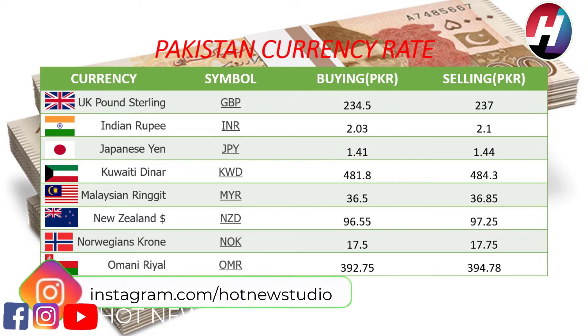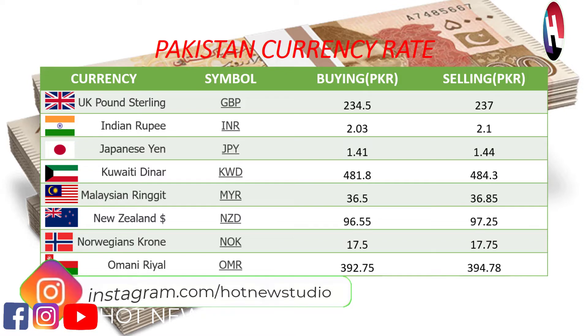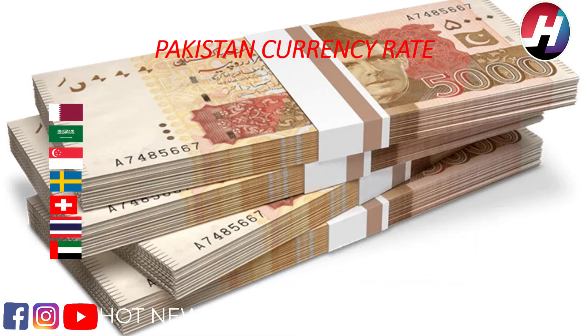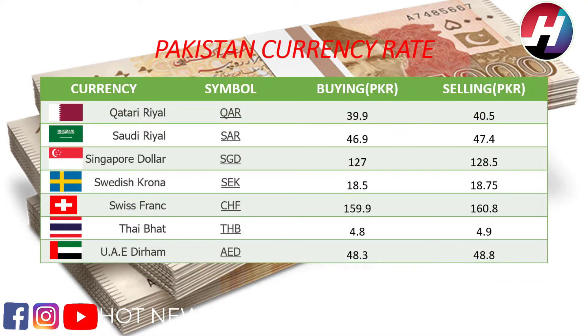Japanese yen buying price 1.41 rupees, selling price 1.44 rupees. Norwegian krone buying price 17.5 rupees, selling price 17.75 rupees. Omani rial buying price 392.75 rupees, selling price 394.78 rupees. Qatari riyal buying price 39.9 rupees, selling price 40.5 rupees.